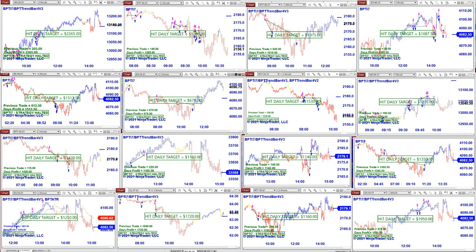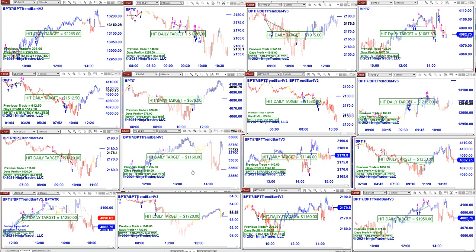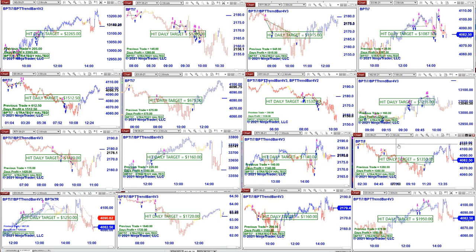675 based on one contract. Four minutes: 1500. Russell: 1400. 1100 YM based on one contract. 1140 ES, five minutes: 1350.